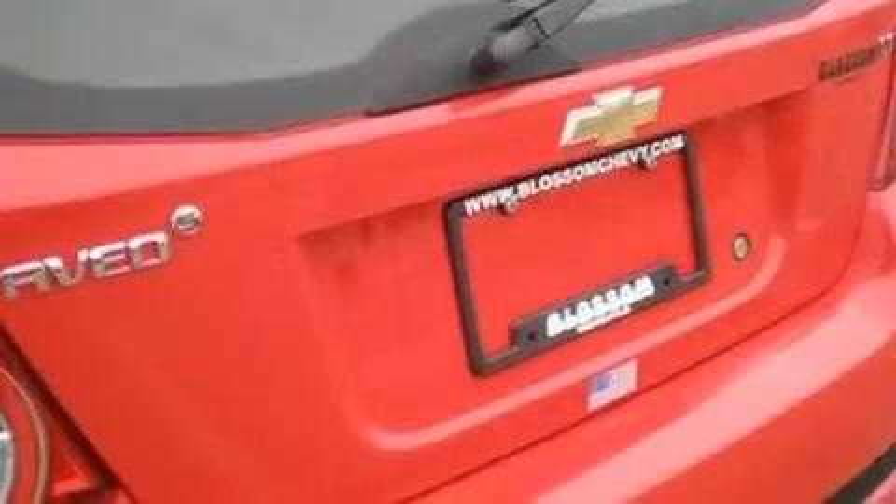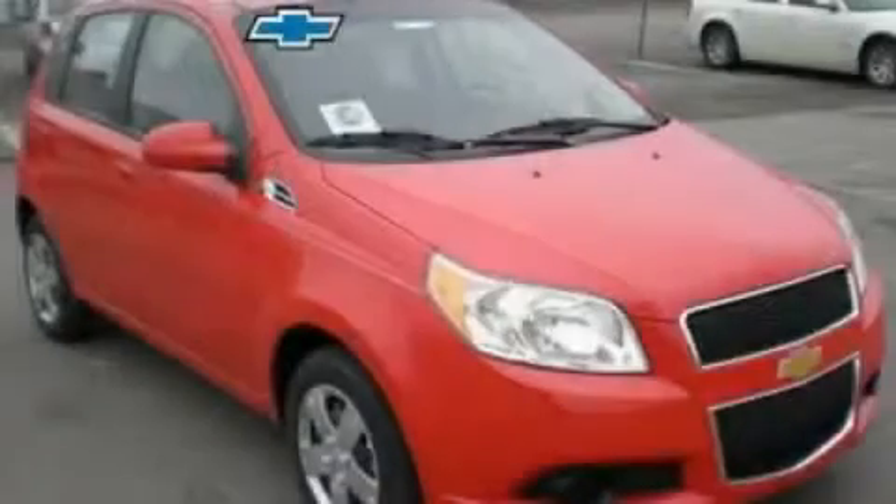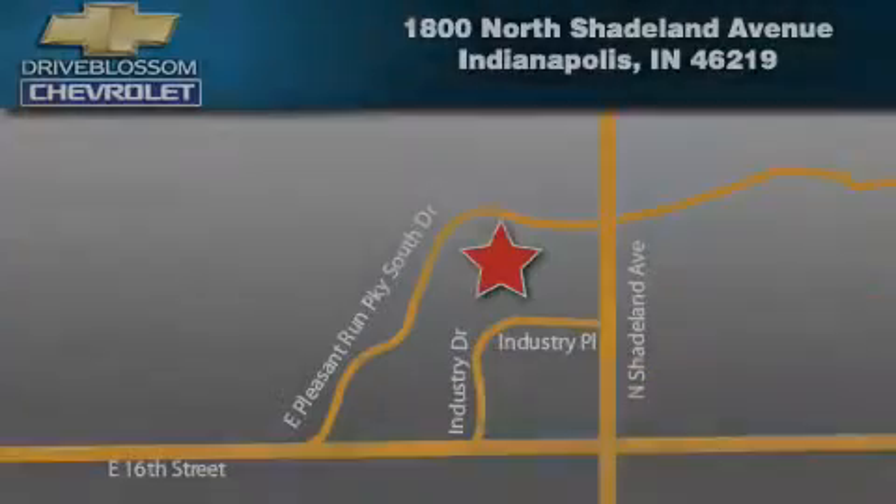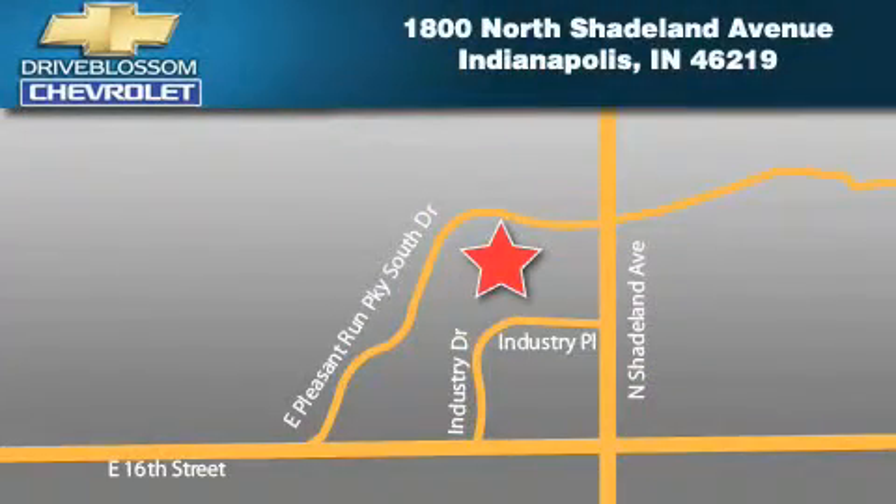This vehicle won't last long at this price. Call and arrange a test drive now. Blossom Chevrolet is located at 1800 North Shadeland Ave. in Indianapolis. Our goal is to exceed all of your expectations to ensure that you'll return for future visits.